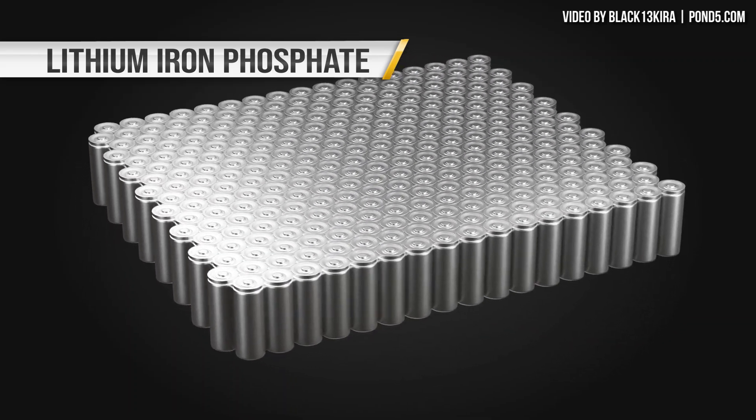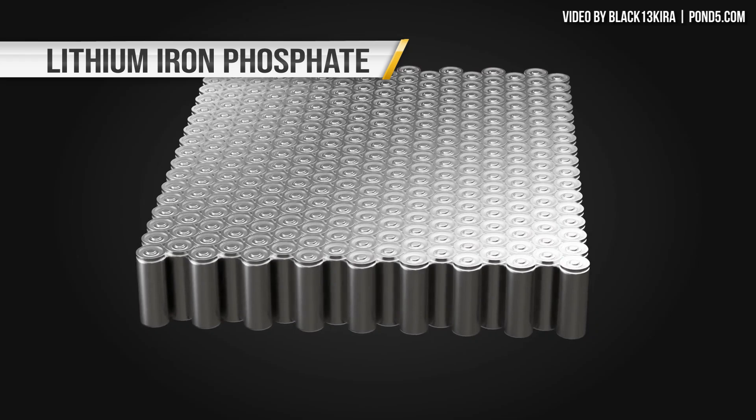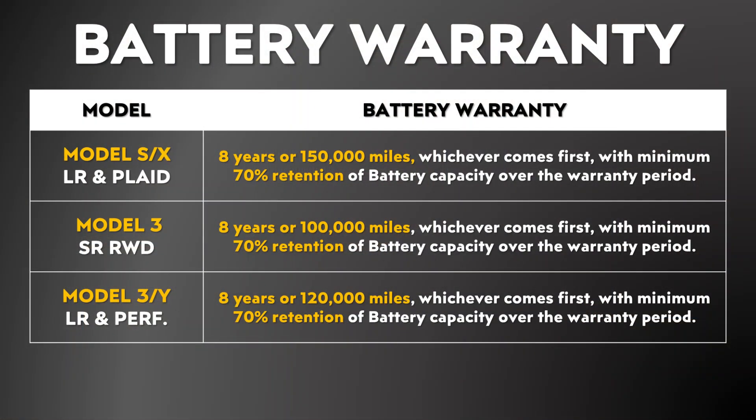First, it's important to note that a lithium iron phosphate battery is still a lithium-ion battery. And no matter the cathode chemistry, lithium-ion batteries naturally, with age, will store less and less energy due to what we call degradation. Tesla's warranties guarantee a certain amount of battery capacity retention — for instance, for the Tesla Model S and X, they guarantee eight years or 150,000 miles with a minimum of 70% retention of battery capacity.